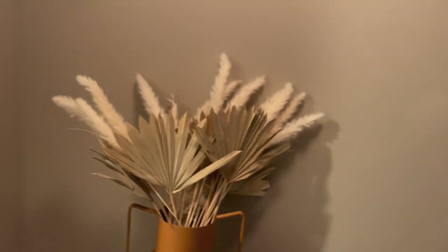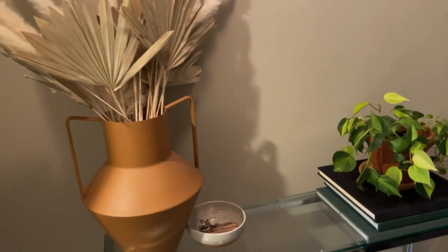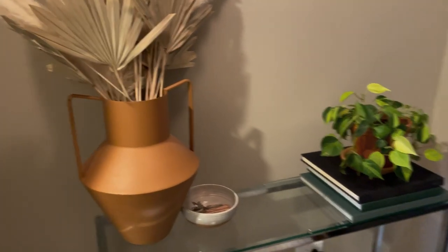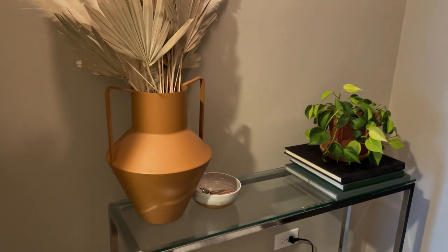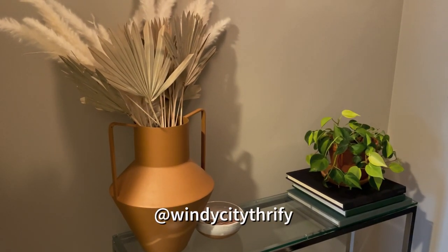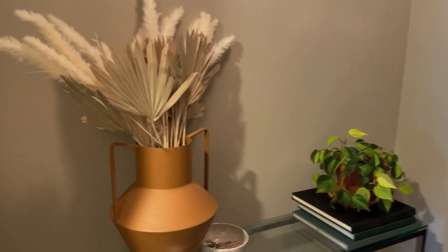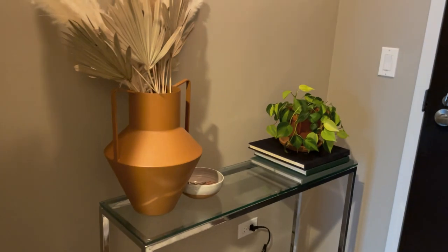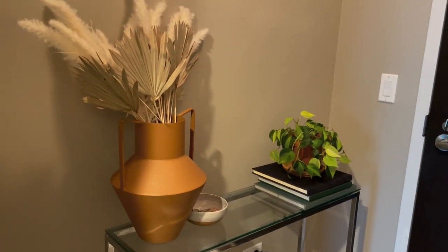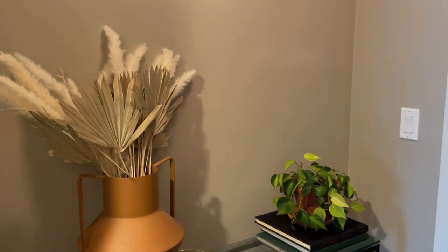I have this big vase with pampas grass, a plant, and that little bowl with my keys — I actually got that from an online thrift account on Instagram. Her name is Becky, it's Windy City Thrifty, and I have a few different decor pieces from her. At some point I'll be putting something on the wall above the console table, probably some piece of art.